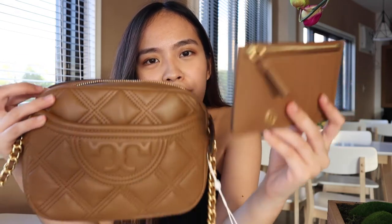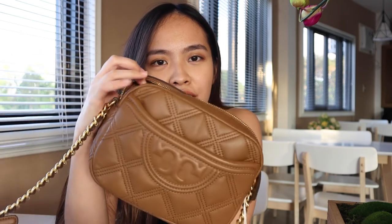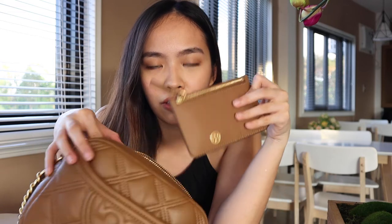The card case is super simple but I like it because I don't carry a lot of cash — I use cards a lot, so it's perfect for my use. Here are my two items in the same color. There's no quilted style like the Fleming bag on the card case, but it's okay. It's going to save a lot of space compared to a bulky wallet.